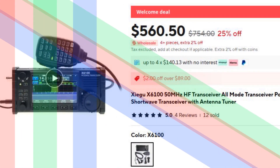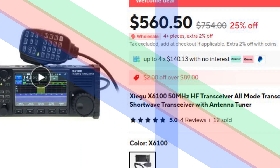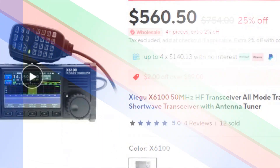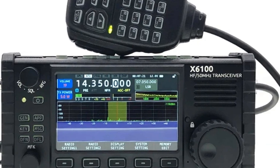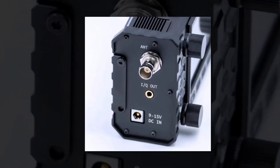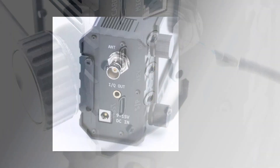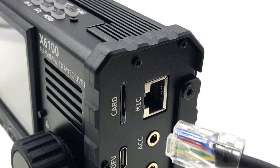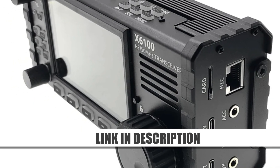Number 1: Xiegu X6100 HF Transceiver. The Xiegu X6100 is a portable all-mode HF transceiver offering support for frequencies up to 50 MHz. With its integrated SDR architecture and built-in antenna tuner, this shortwave transceiver provides superior signal clarity and operational convenience. Compact yet feature-packed, it's perfect for field operations and portable setups. Its robust performance and versatility make it a popular choice among amateur radio enthusiasts seeking an efficient, easy-to-use device.